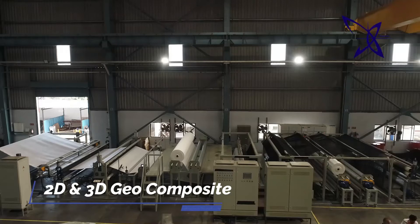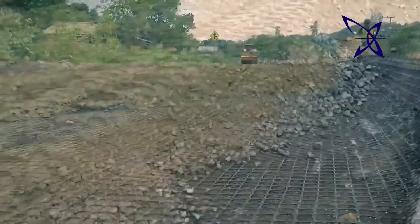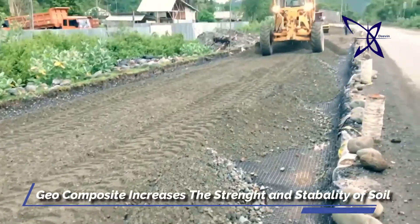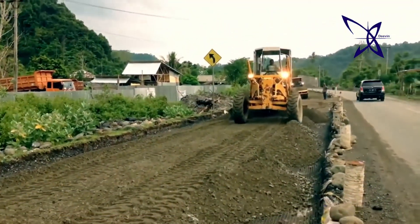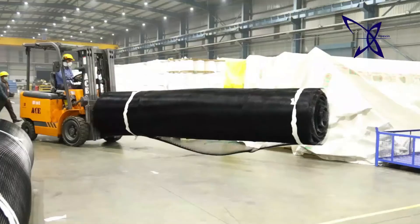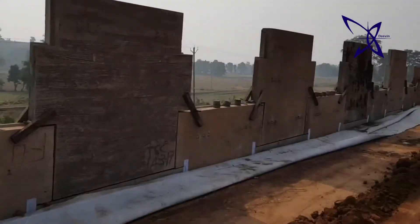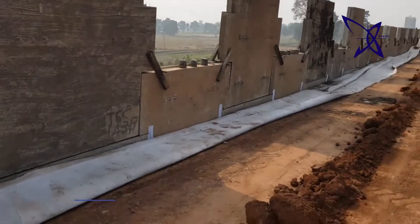We manufacture high-quality 2D and 3D geocomposite, which is used for roadways to increase the strength and stability of underlying soil in roadways and used in railway tracks to provide stabilizing and reinforcement. We manufacture 3.3 million square meters of geocomposite per year.